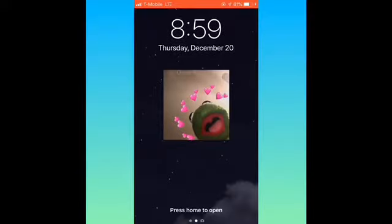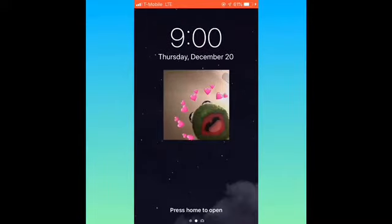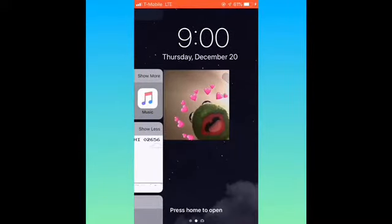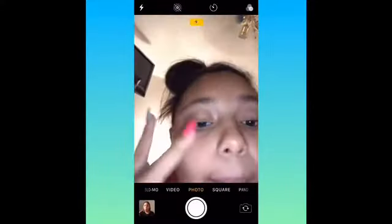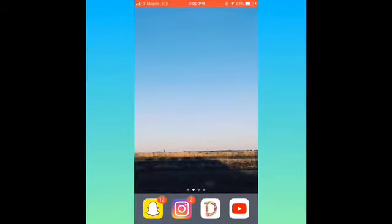Alright guys, so this is my lock screen — it's just this frog with like a heart crown and stuff. I have to move it so my phone won't turn off. When you swipe to the left it's like a little thing, and when you swipe over here you get to your camera. When you unlock my phone you get a blank page because I like to see my wallpaper. This is just from my actual camera — I took this picture. On the bottom I have Snapchat, Instagram, DubSmash, and YouTube.